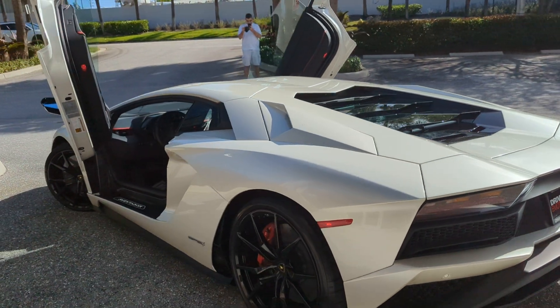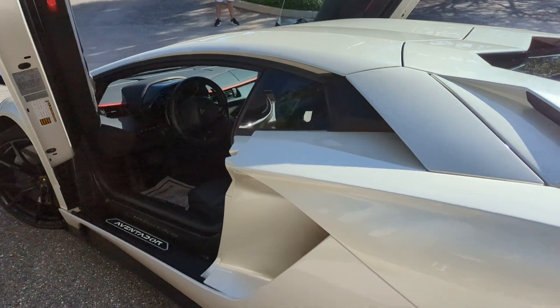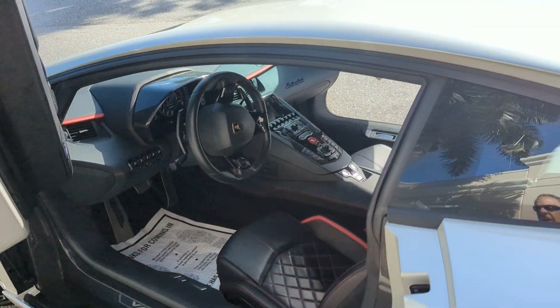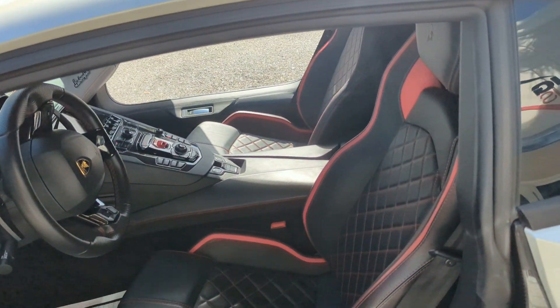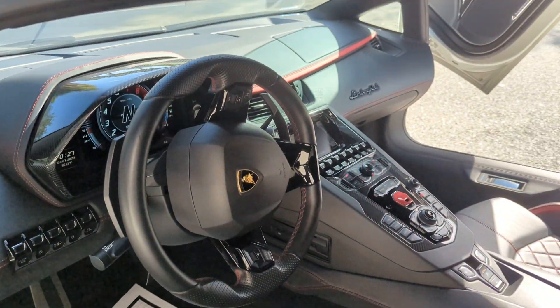It's a '16, and it's absolutely perfect. Let me give you a shot of the interior — it has the Cusatera stitching. You can see the carbon fiber on the doors and the driver's zone.